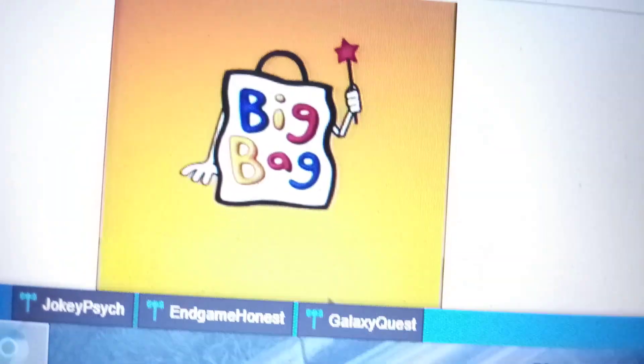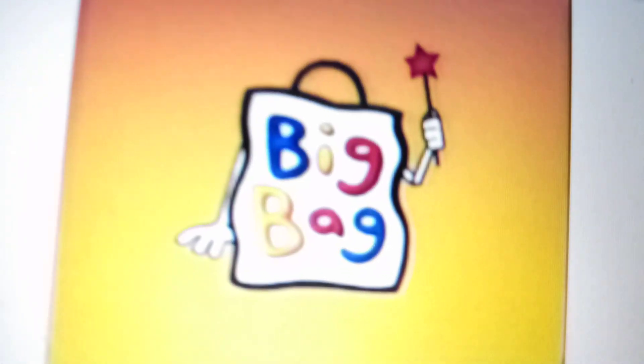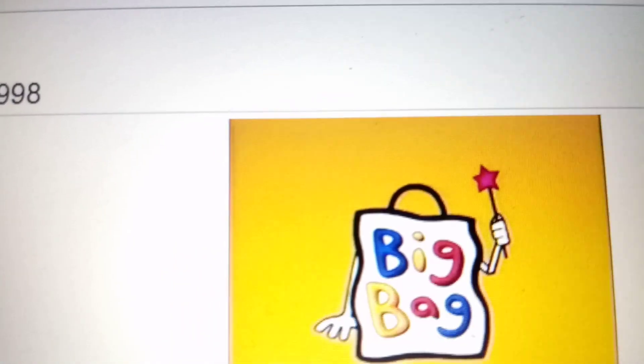From 1996 to 1998, we have a white bag with black outline, with some hands holding a wand, and in blue, magenta, and yellow text we have the word Big Bag, and it's inside to see the old background. Here's the old breader version, and here's an alternative version.